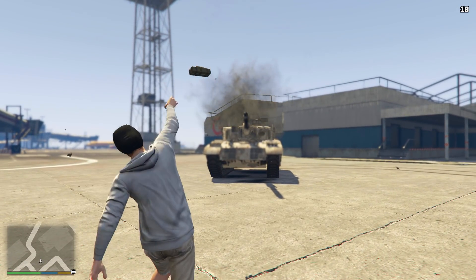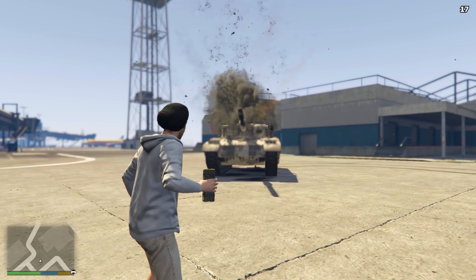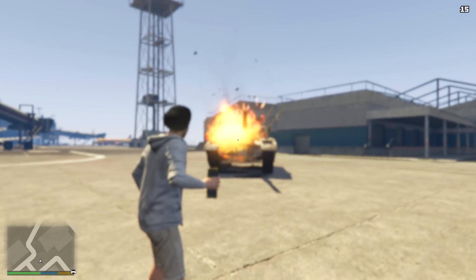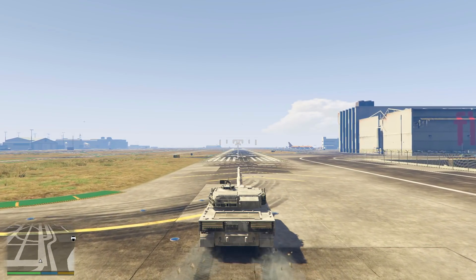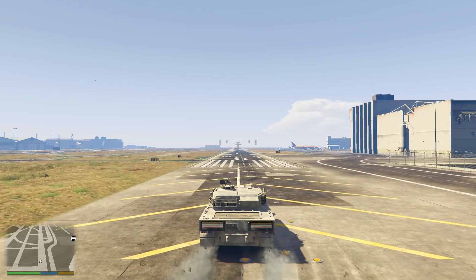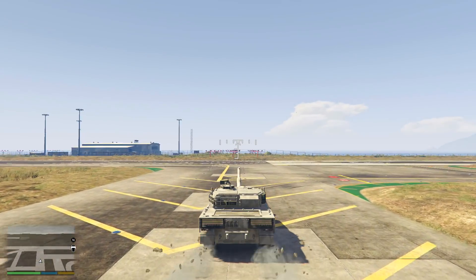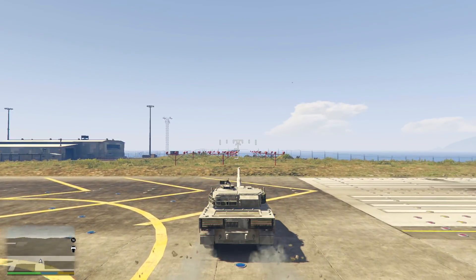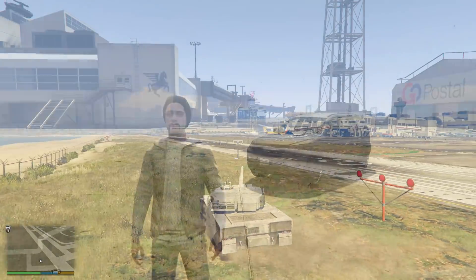It takes 8 individual sticky bombs to destroy the Rhino Tank. If you throw several at a time and detonate, it will take a few less — but one at a time it will be 8, giving it a score of 5 out of 5 for explosive resistance. Speed is really where this tank is let down; despite having a powerful cannon, it takes 52.23 seconds from one side of the runway to the other, only scoring 1 out of 5. Overall, it scores 15 out of 20.